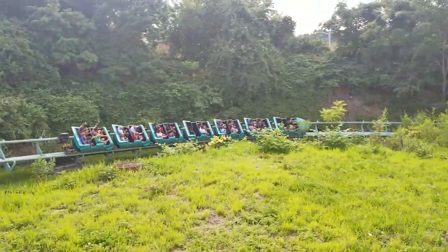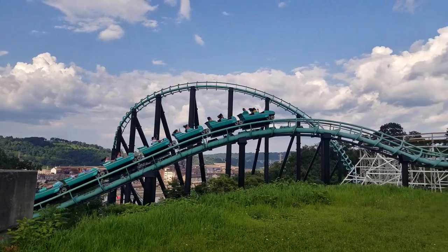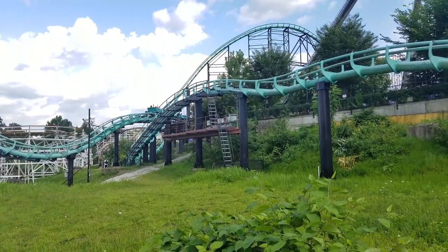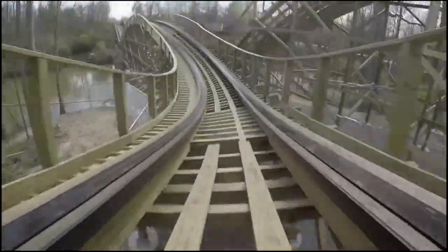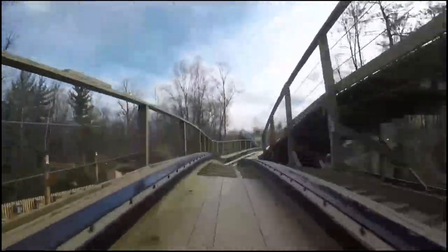Airtime is where your body is lifted out of the seat. You will usually experience these forces at the top of a hill or moving through a slow inversion. Unlike the other forces on a roller coaster, most coaster enthusiasts will break down the type or intensity of the negative G's by calling it floater air, ejector air, or hangtime.